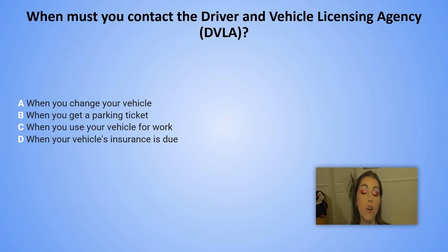When must you contact the Driver and Vehicle Licensing Agency (DVLA)? A. When you change your vehicle. B. When you get a parking ticket. C. When you use your vehicle for work. D. When your vehicle's insurance is due.